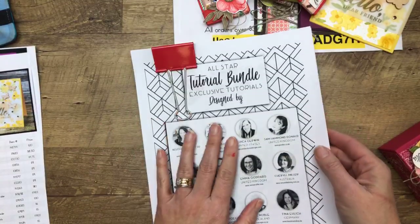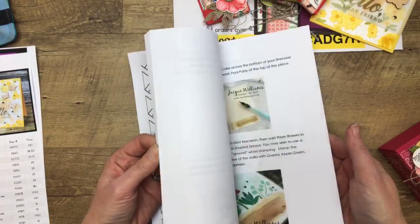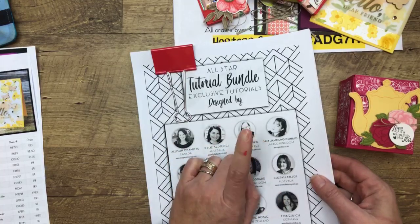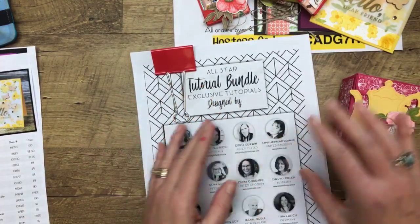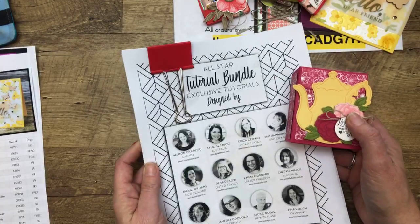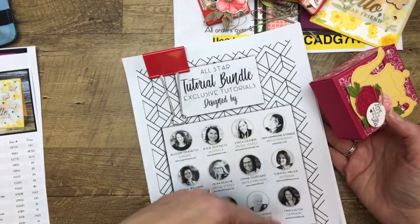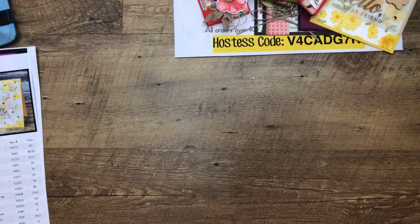I always offer this tutorial bundle free with a $50 order — lots of free tutorials designed by 12 different Stampin' Up demonstrators. I mail these out about once a week, and I sent yesterday's out for all the last seven days. You have to spend $50 in my online store to get it and then I email it to you for free. There's also a subscription available if you don't want to order from me — maybe you're a demonstrator or have your own demonstrator. You can subscribe and get it in your inbox every month on the 1st for $15 a month, or pay ahead and get the sixth month free.